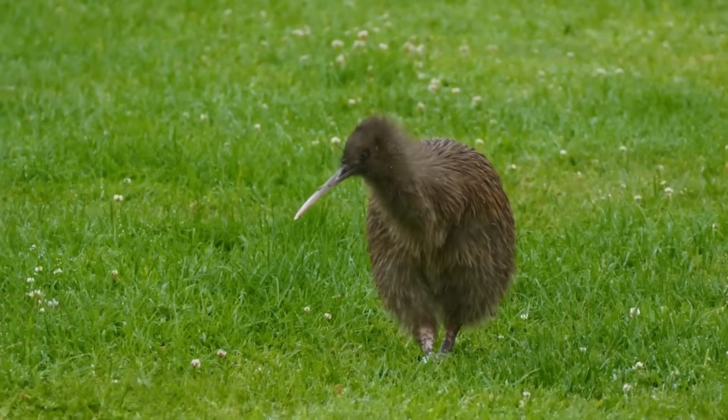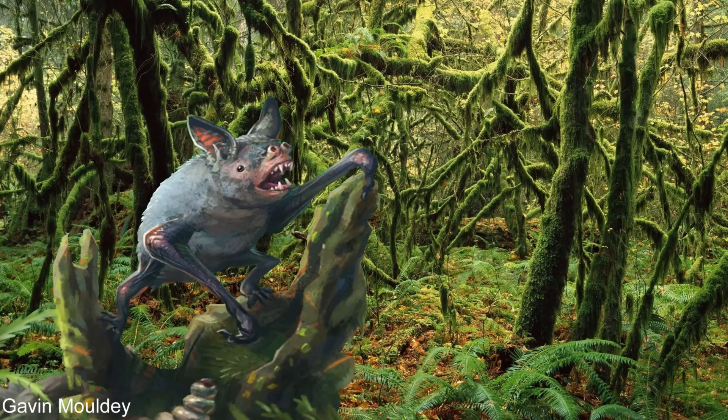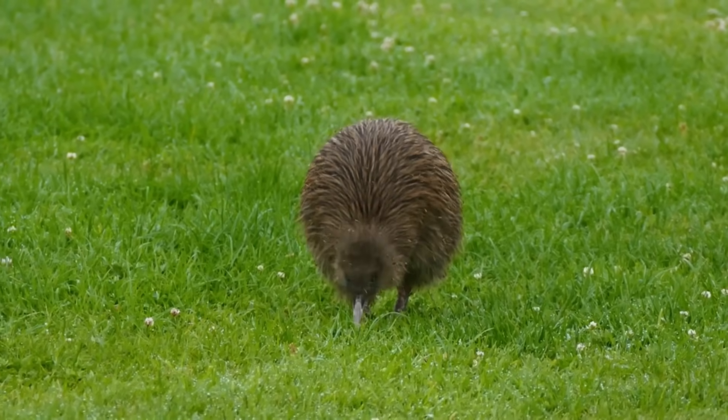New Zealand is a kingdom of birds, with only bats and seals making up its mammal inhabitants — animals that would have flown or swam here. New Zealand has no native land mammals, but it may not have always been this way.